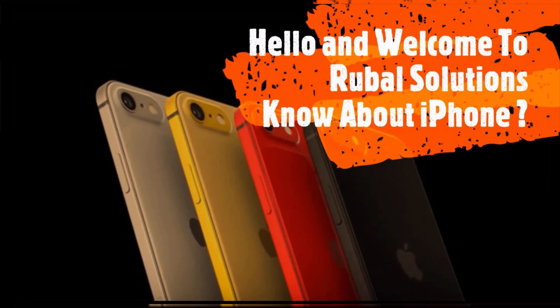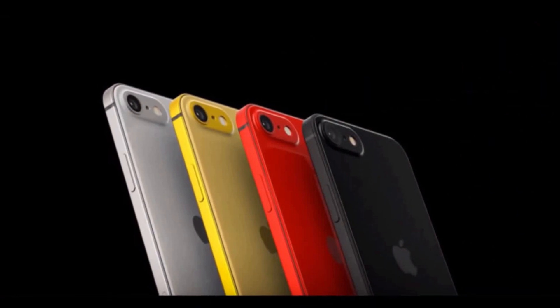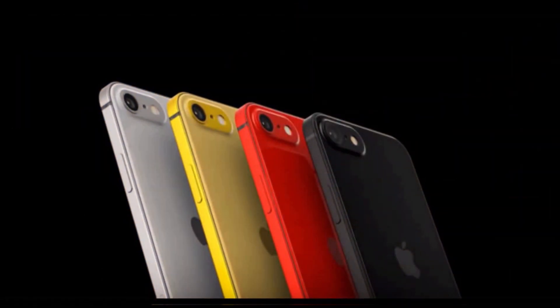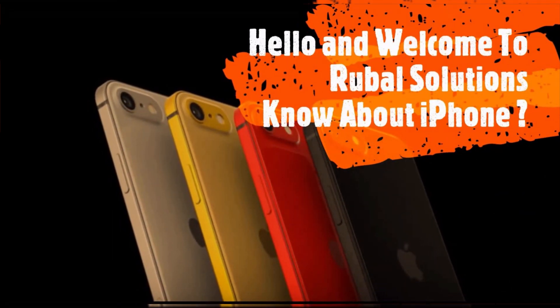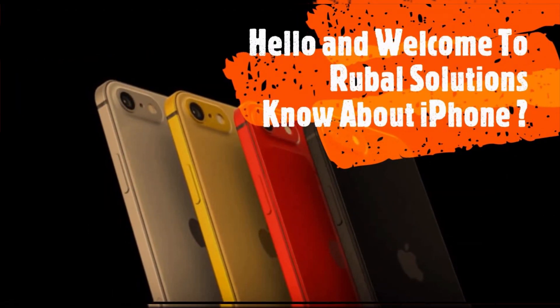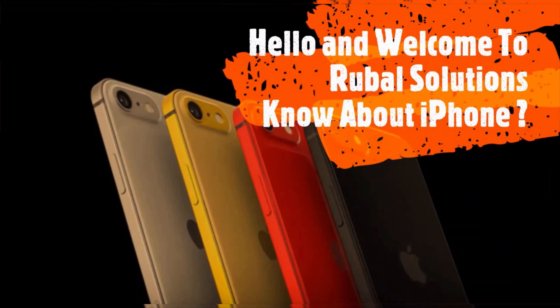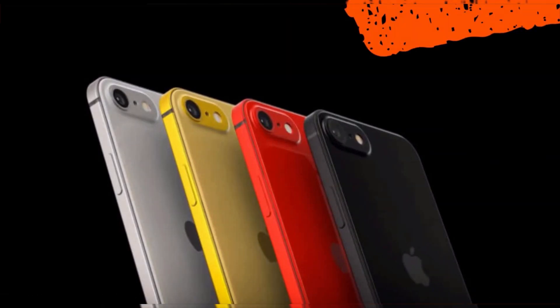Hello and welcome to our YouTube channel Ruble Solutions. In this video, we will see what is iPhone and the history of iPhone and know about the 29 different iPhone models produced yet. iPhone has produced 29 models till date. Let's have a look at this topic.